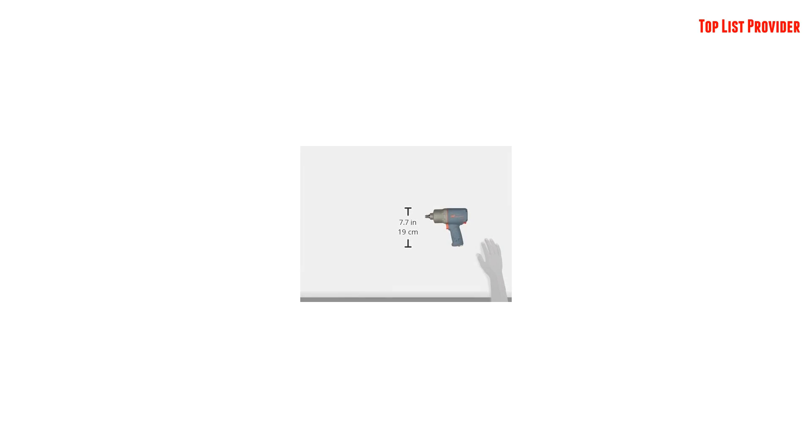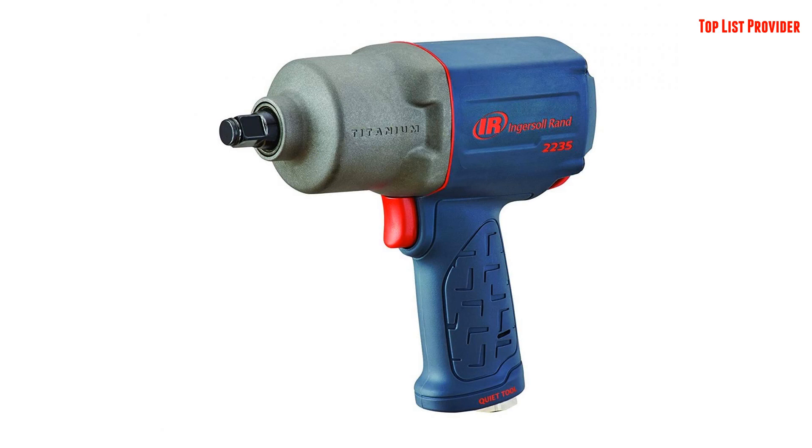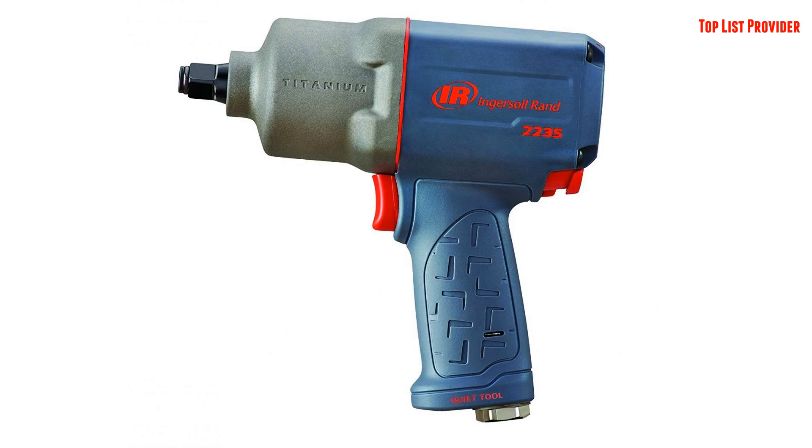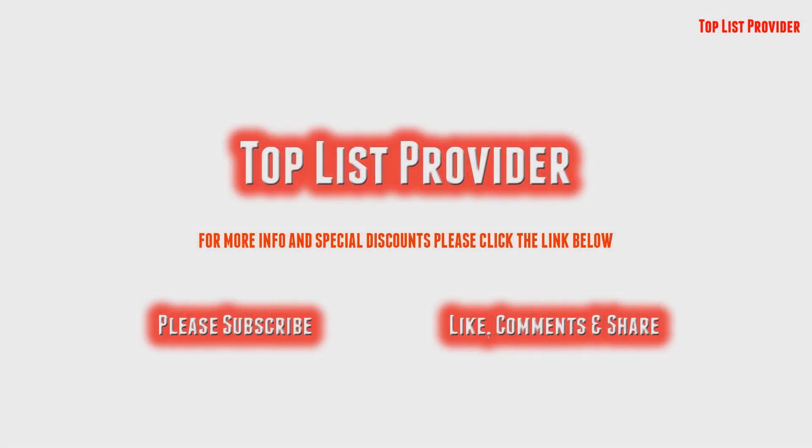The four-position power regulator offers superior control — you can seamlessly switch between power modes and adjust torque output to suit each individual task. The one-handed forward/reverse mechanism lets you change direction with a simple button push. For more info and special discounts, please click the link below.